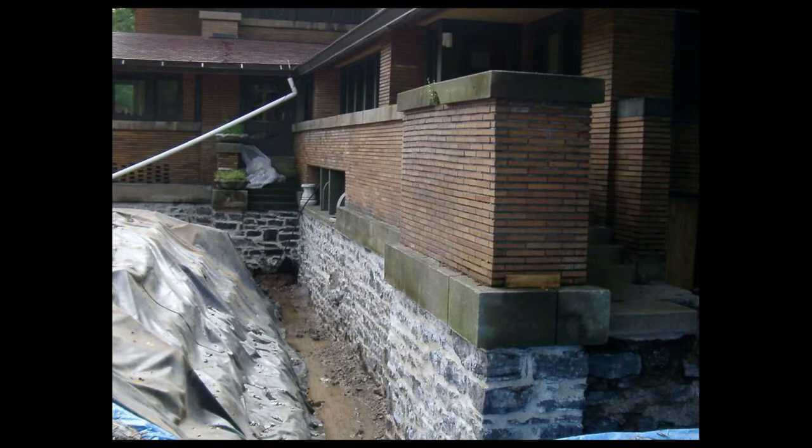Phase two, undertaken in 2003 through 2004, focused on foundation and drainage work at the Martin House, costing nearly three quarters of a million dollars. Not very glamorous, especially in terms of fundraising.